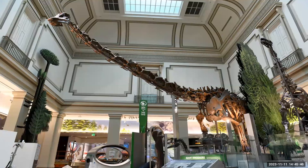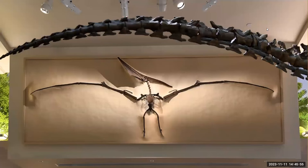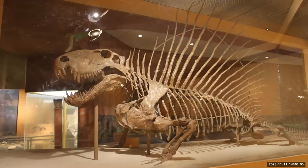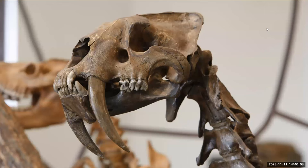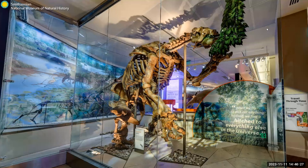Here is a Diplodocus — you might remember this guy from Jurassic Park. Another Diplodocus. Here we see a Pteranodon suspended above the gallery. Other dinosaur fossils include a Dimetrodon and a sabertooth tiger. But not all fossils here are of dinosaurs. Here's an Irish elk, the museum's oldest mounted fossil skeleton, which has been on display since 1872 — look at the giant antlers. We also see a giant ground sloth and a mastodon.